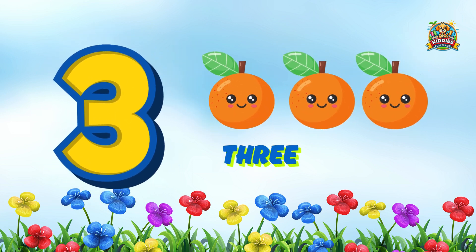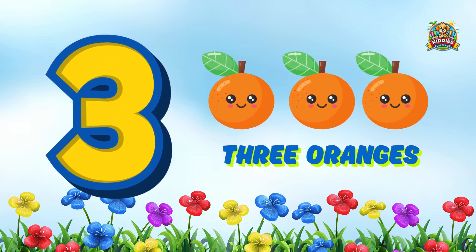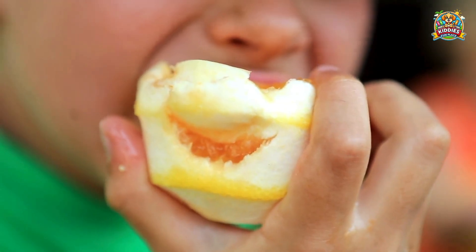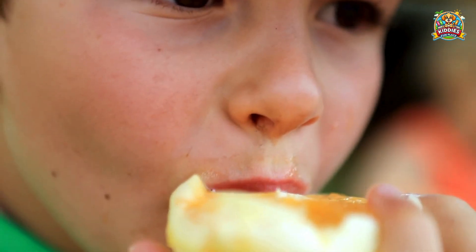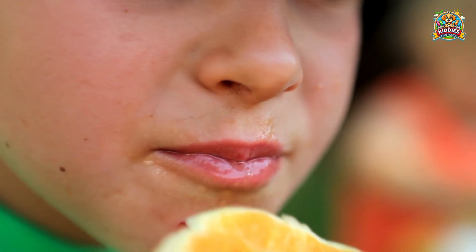How many oranges do we have? That's right, 3 oranges! Oranges are loaded with vitamin C to fight colds and to keep your skin smooth and healthy.